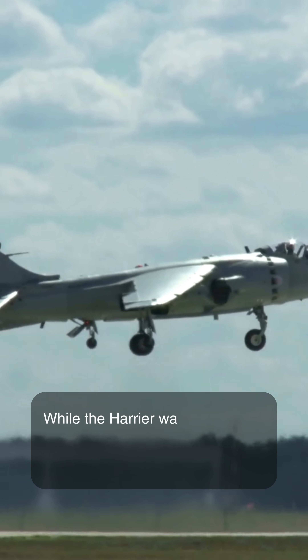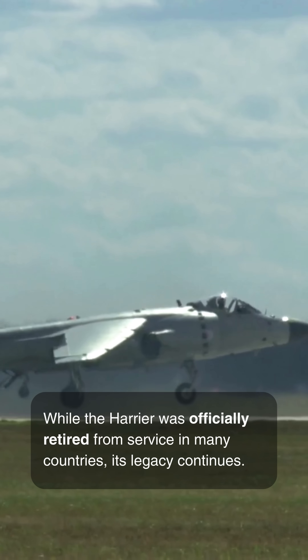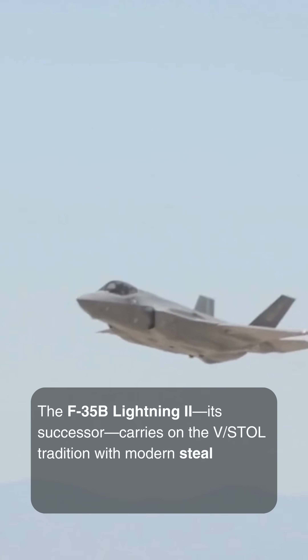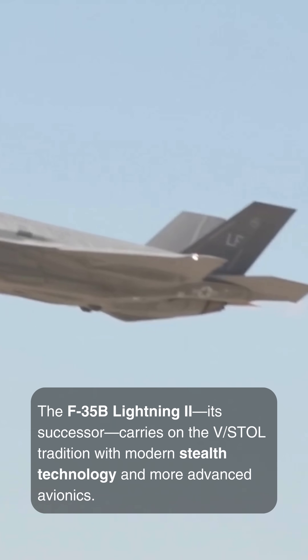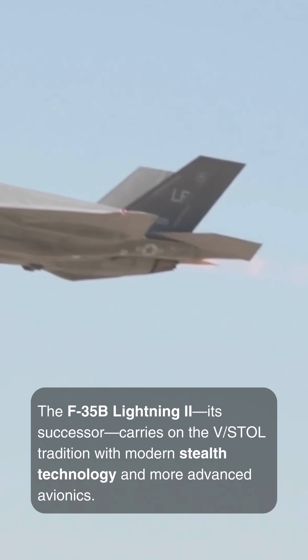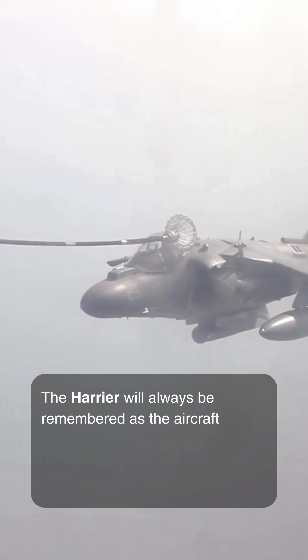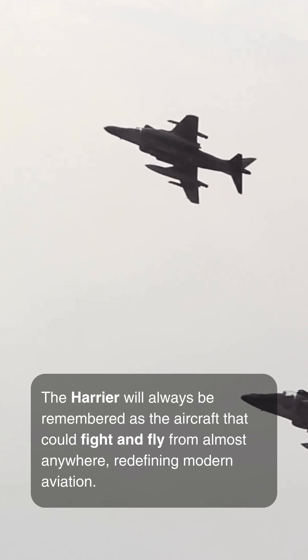While the Harrier was officially retired from service in many countries, its legacy continues. The F-35B Lightning II, its successor, carries on the VSTOL tradition with modern stealth technology and more advanced avionics. However, the Harrier will always be remembered as the aircraft that could fight and fly from almost anywhere, redefining modern aviation.